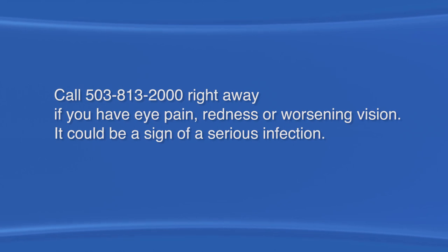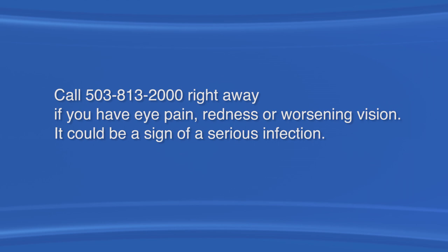It's normal for your eye to feel a little scratchy for a while after your surgery. But you should call if you notice pain in your eye, redness, or worsening vision, especially during the first week or two. It could be a sign of serious infection.